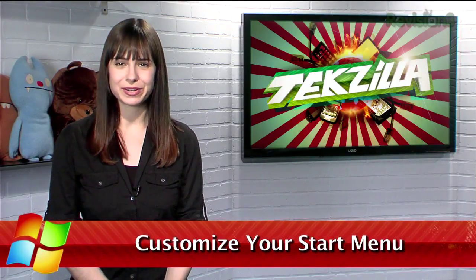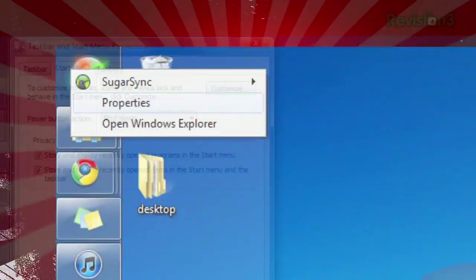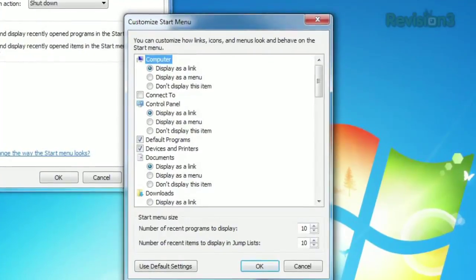When you open the Start menu in Windows 7, you'll see a list of your recent and pinned apps, as well as a bunch of shortcuts on the right-hand side. If you've found yourself ignoring those shortcuts, I'm here to show you how to make them more useful. Just right-click the Start button, hit Properties, then click Customize. Here, you'll see a list of everything that you can enable or disable from appearing in your Start menu.